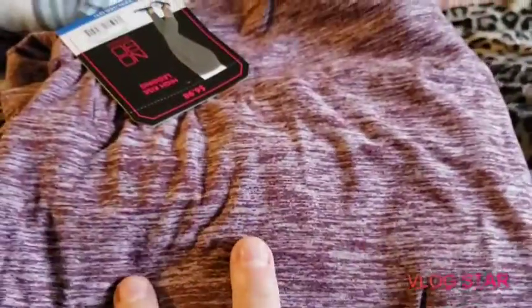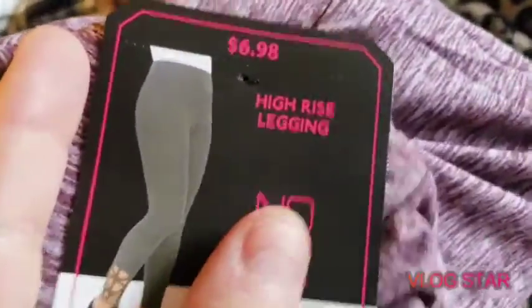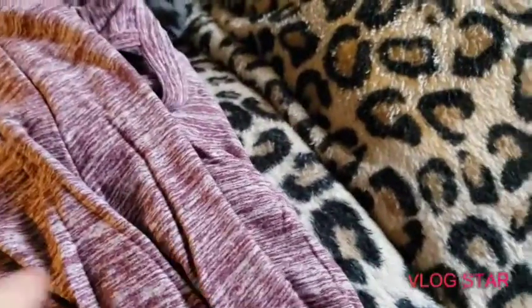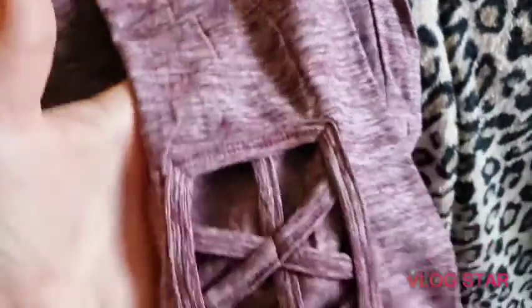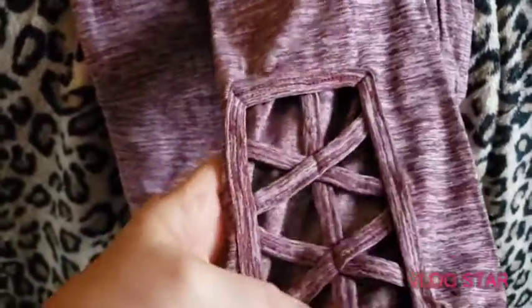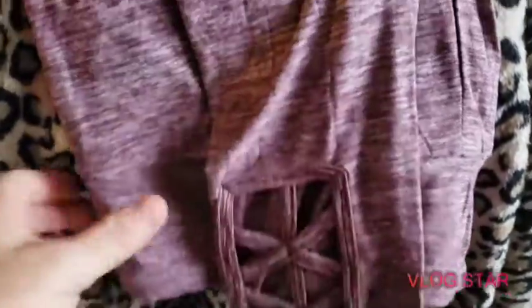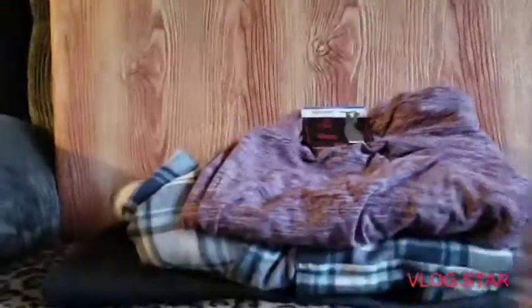The leggings are in like a rosy color, and these were $6.98. The thing about these is they have a cute little pattern down the leg, so you can see this part of the leg. That is super cute — so we got those.